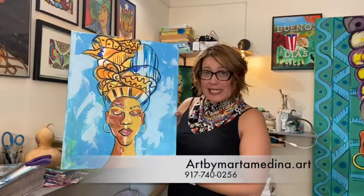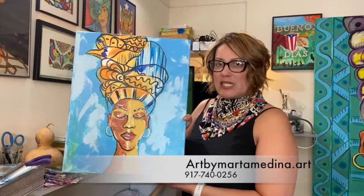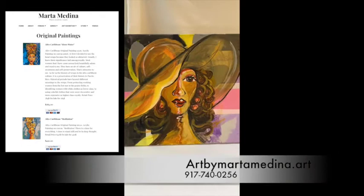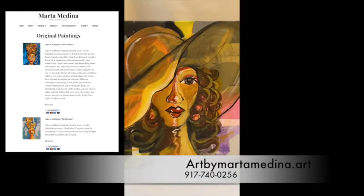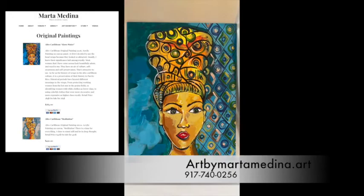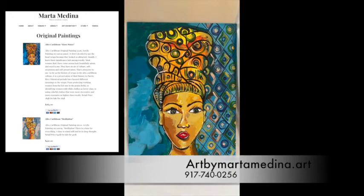This is the one that you want in that prayer room — that's why I made it. I look forward to sending it to you. If you need a payment plan, I'll be willing to work with you. Once you log on to artbymarthamedina.art, you will see original paintings and the collection of original Afro-Caribbean women. They vary in prices, and you can use the PayPal button as a credit card — you do not have to have a PayPal account.